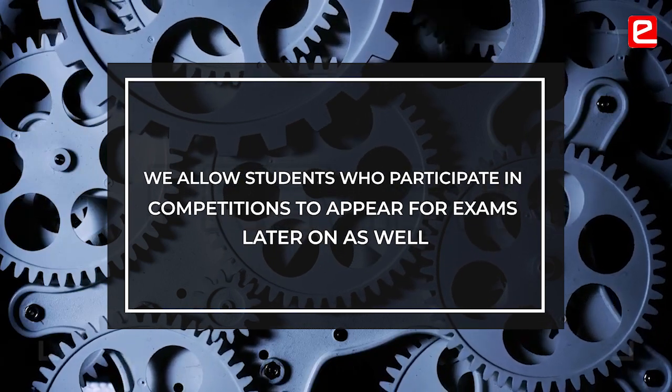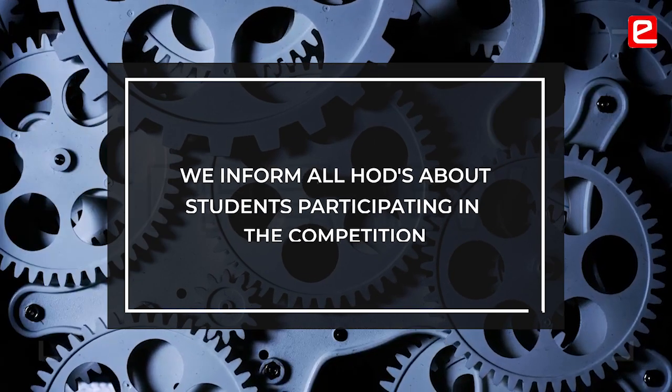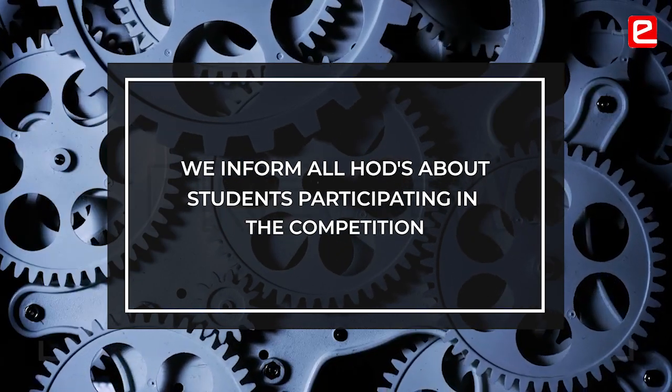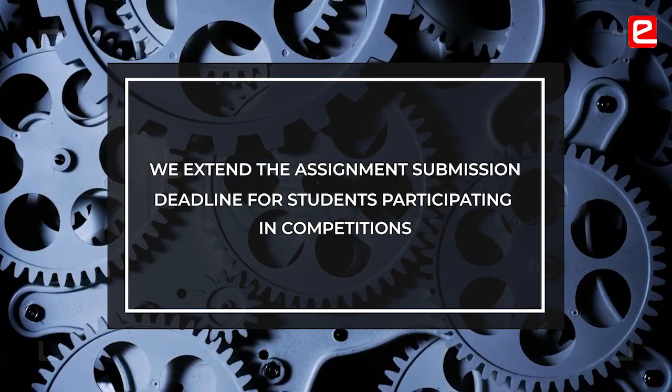If any competition comes up during examinations, we usually allow students to take the examination afterwards because they are participating in a national competition. Each and every teacher is informed about it and knows students are working very hard. We keep telling other teachers to be slightly lenient and give students a deadline of around ten extra days to complete their assignments.